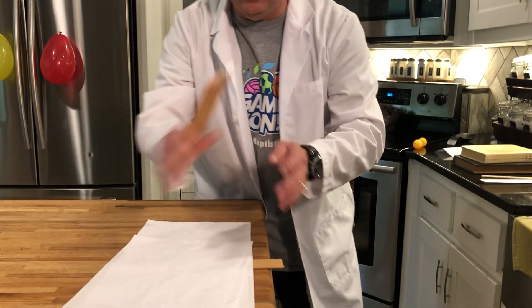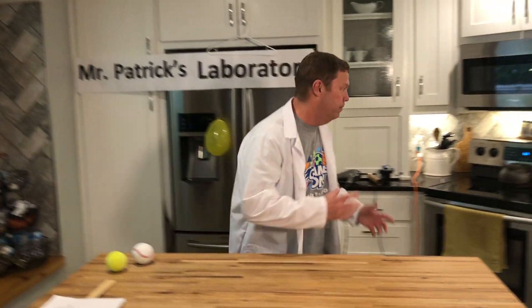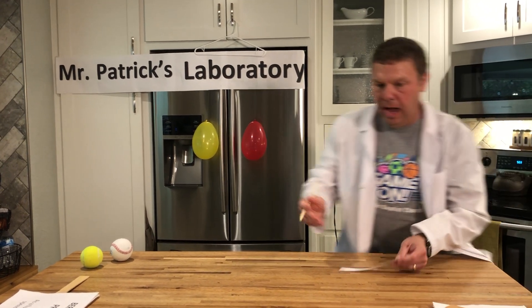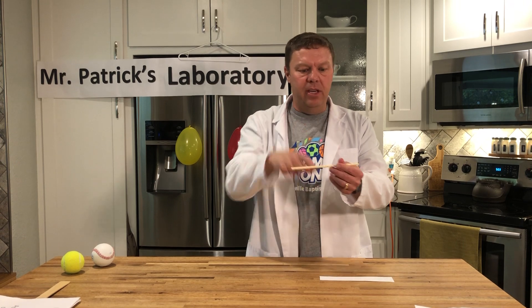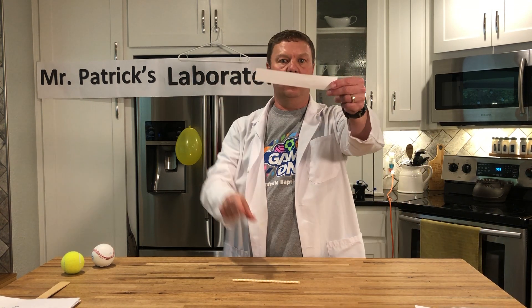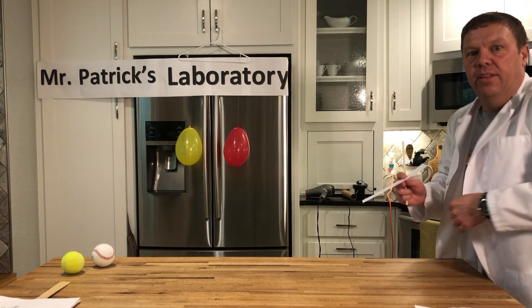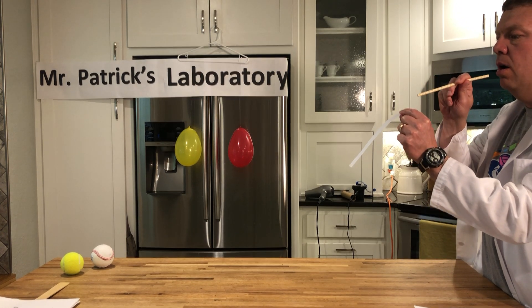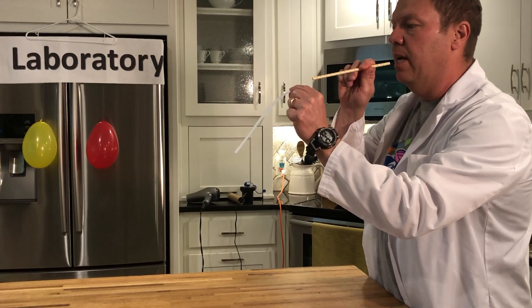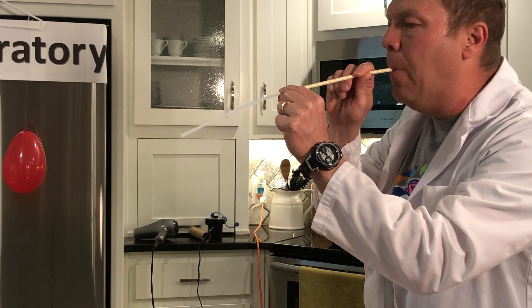We're going to use pressure in a lot of different ways, mostly with air but also with water. Our second demo is going to look like this. I'm going to take a straw — just an ordinary straw, bendy or not, it doesn't matter — and a little strip of paper. All I did was take a piece of paper and cut just a small strip. Bernoulli's principle says as air moves faster, it has less pressure. I'm going to take this straw and blow across the top of that little strip of paper. Watch what the paper does.